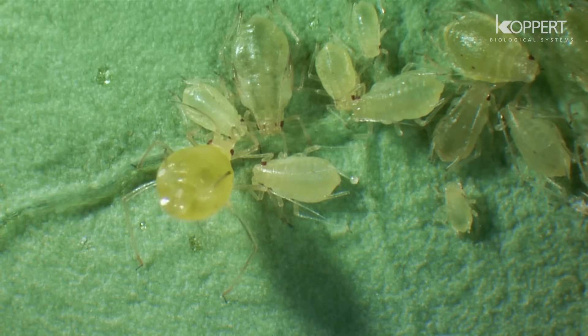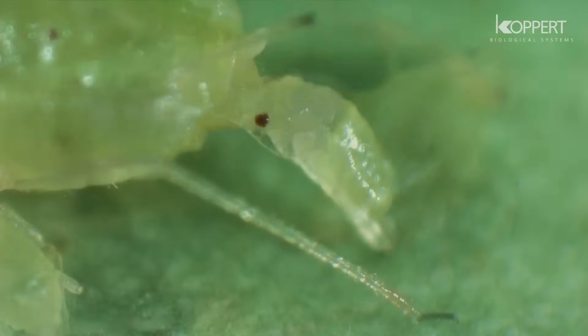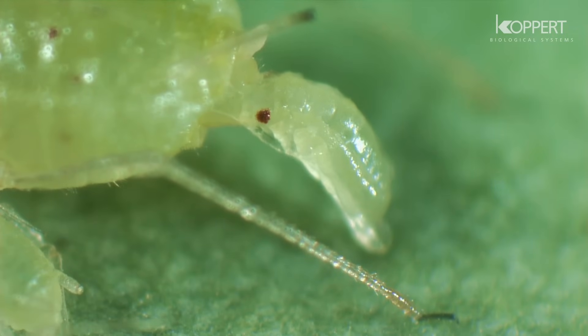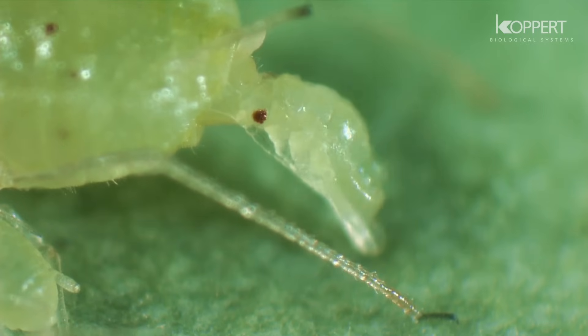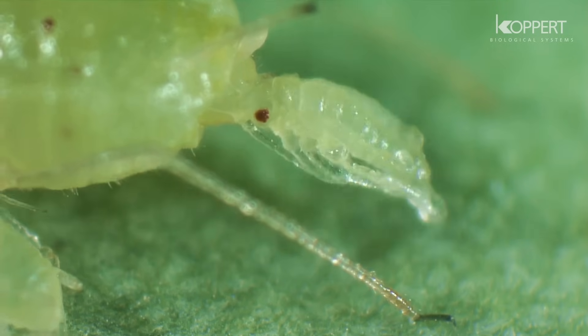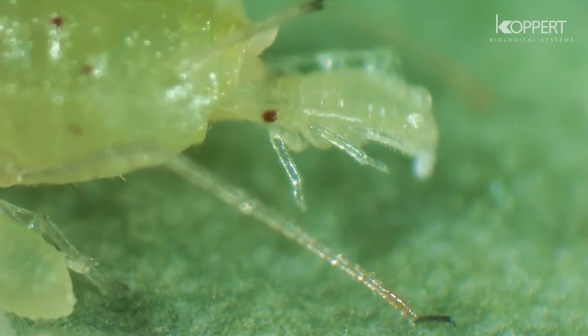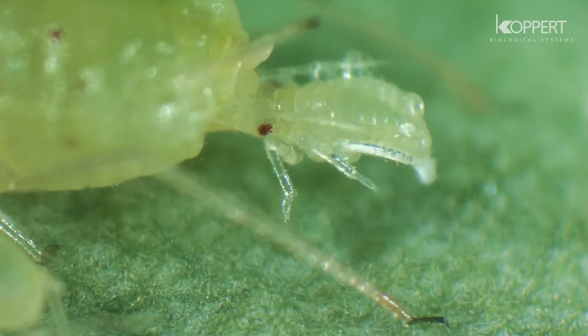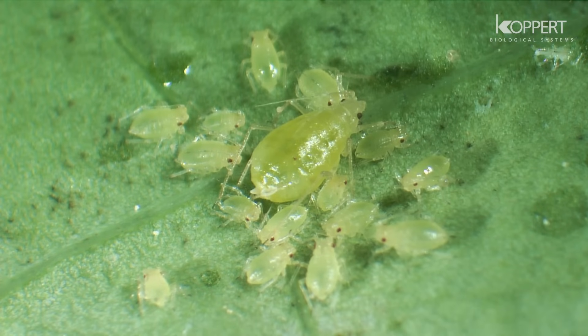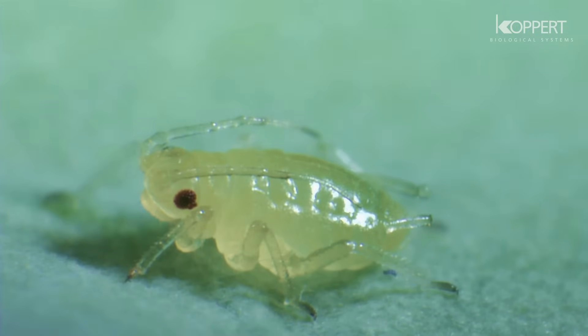The aphid in this video is the most important vector of viruses and is thus feared by many growers. When reproduction is asexual, the young aphids are born as developed nymphs. They immediately start to feed on plant sap and grow rapidly. Aphids molt four times before reaching adulthood.